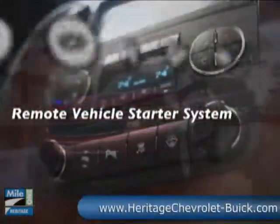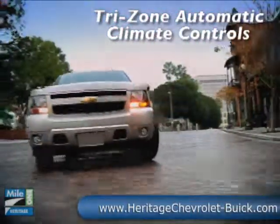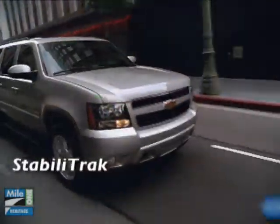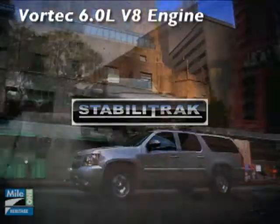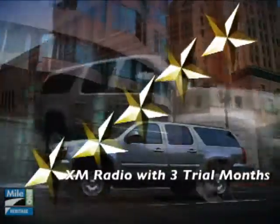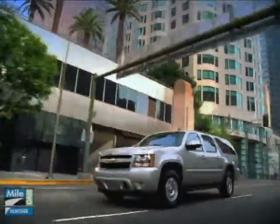Suburban continues to set the pace with its innovative safety technology. 1,500 models offer an available blind side zone alert that uses radar technology to detect a vehicle entering a blind spot. Suburban also earned the highest possible U.S. government frontal and side impact crash test ratings — 5 stars. Go with the SUV that really pulls its weight. The 2010 Chevrolet Suburban.